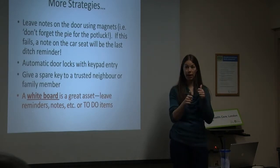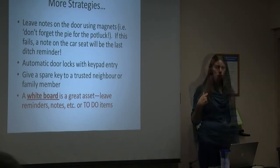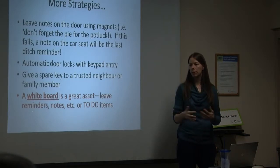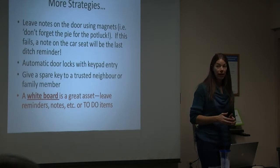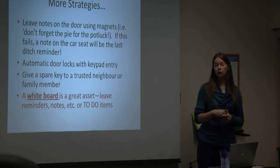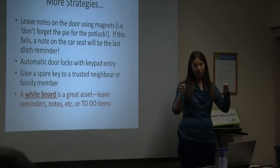If you find you're losing your keys a lot, having automatic entry into your house can be very beneficial since your keys may well be locked inside. You can also give a spare key to a trusted neighbour or family member. A whiteboard or dry erase board can be a great asset — having one by the entryway or a common household area is very beneficial for communication, or next to the phone for writing messages. If you find whiteboards too unattractive to put up, you can take a picture frame with glass, put a piece of paper behind it, hang it up, and write on the glass.